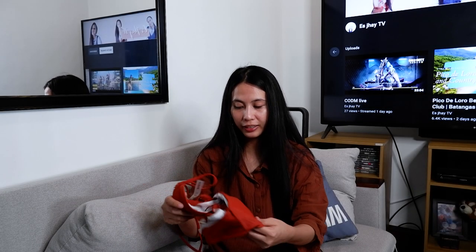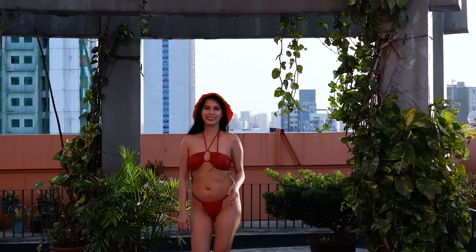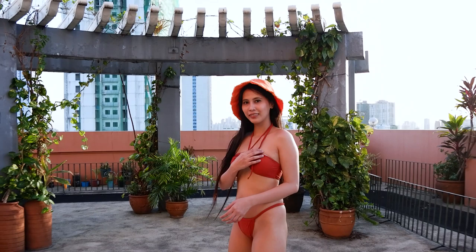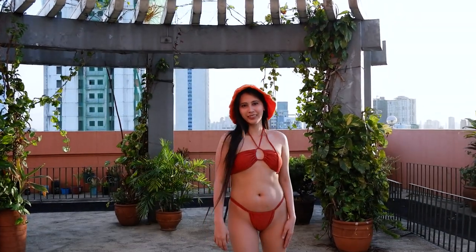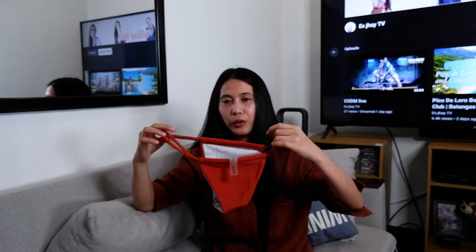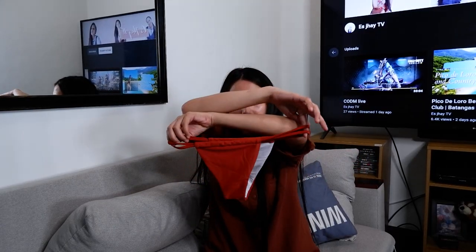Next natin is this one. Ito yung na-adjust — ipapasok mo lang siya. Parang siyang tubes — isa siyang tube two-piece. Ang kit-kit din niya, I swear. Ang size din ito ay small. Ito yung back, ito naman yung front. Tapos pag inano mo siya, parang may illusion pa rin — tubes lang. Tapos ito naman yung panty niya.